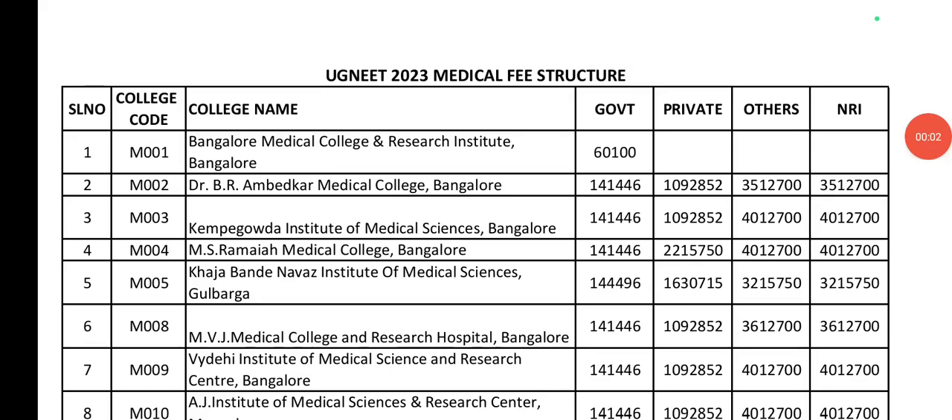Hello students, welcome to Ishwari Tanikshya channel. This video is a basic idea for medical college fee structure.